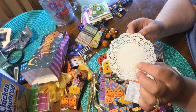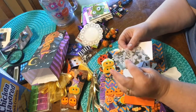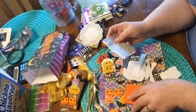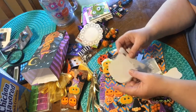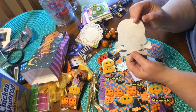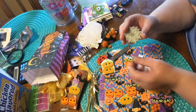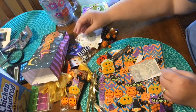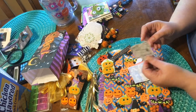Cute little doily. Oh this is great. That's cute. Oh my goodness, so many little things. Thank you so much Ashley, I love it all — cute cow!